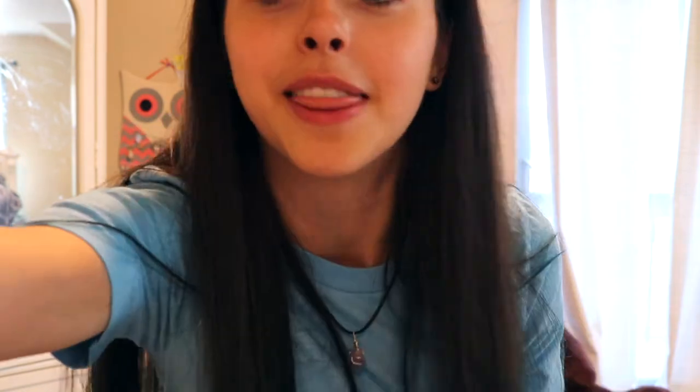I got gravel for the bottom of the aquarium, and then I got this little plant. And I got more decorations — this one is like rocks. This one is my favorite because I just think it's really adorable, it's like a little tree or something. Now I have to figure out how this is gonna work because I don't know where I'm gonna put it.